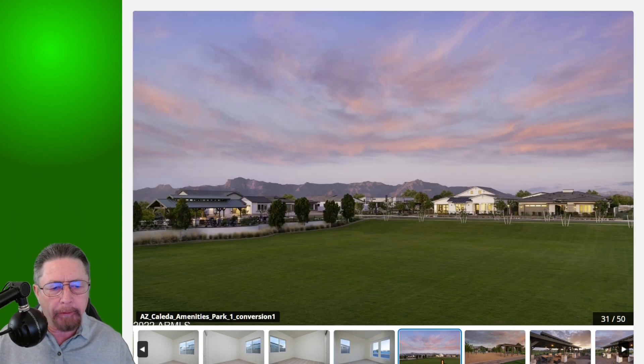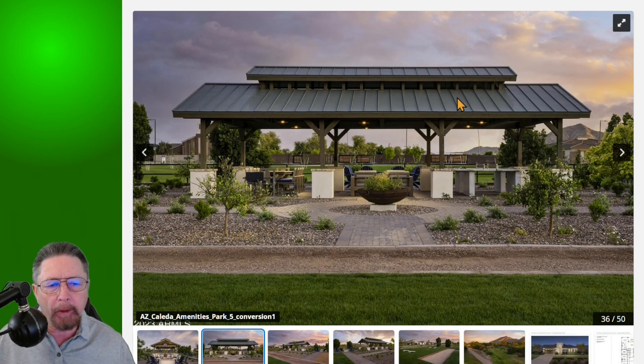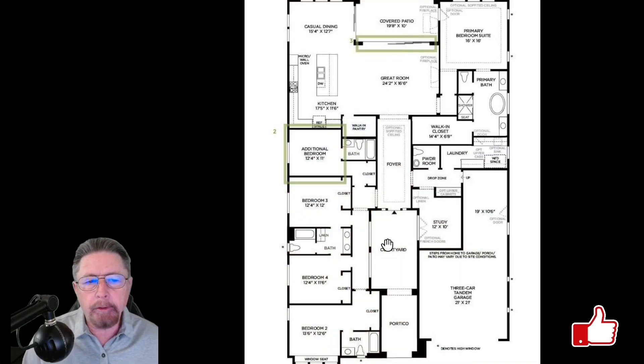Just a few shots of the amenities, the parks, the recreation — and I love the metal roofs. Now let me take you over and show you the floor plan of the home, because the MLS pictures didn't do it justice. Here we've got the entrance way, the covered portico, a courtyard open to the sky, and then you come in through the foyer to the great room, which is a pretty good size.